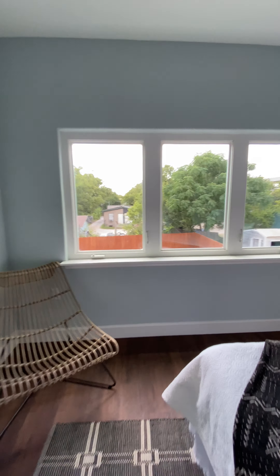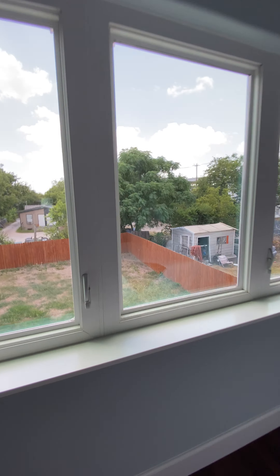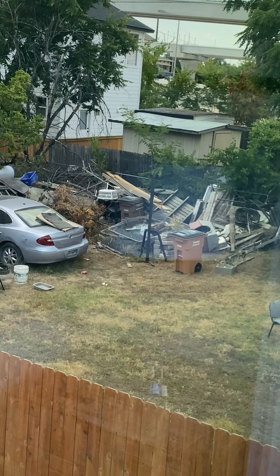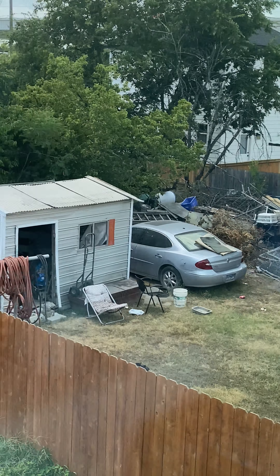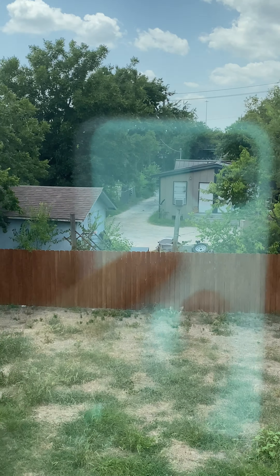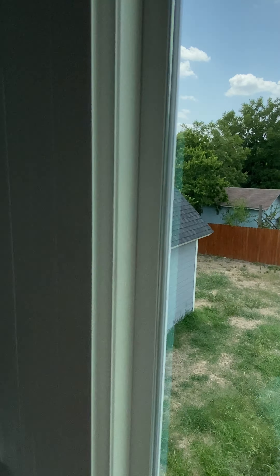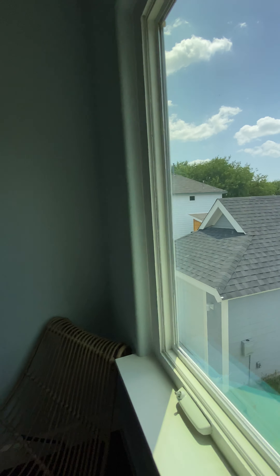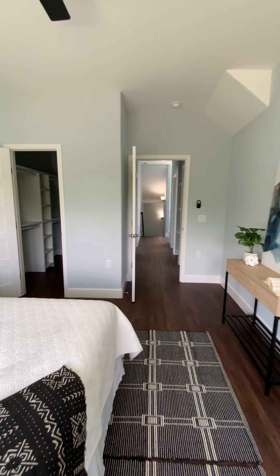We're at the back of the property here — give you an idea of what we're dealing with next door. I keep showing you but I want you to get the full picture. That's directly behind you — that's the detached cute little garage for this home. And the neighbors on that side are pretty good.